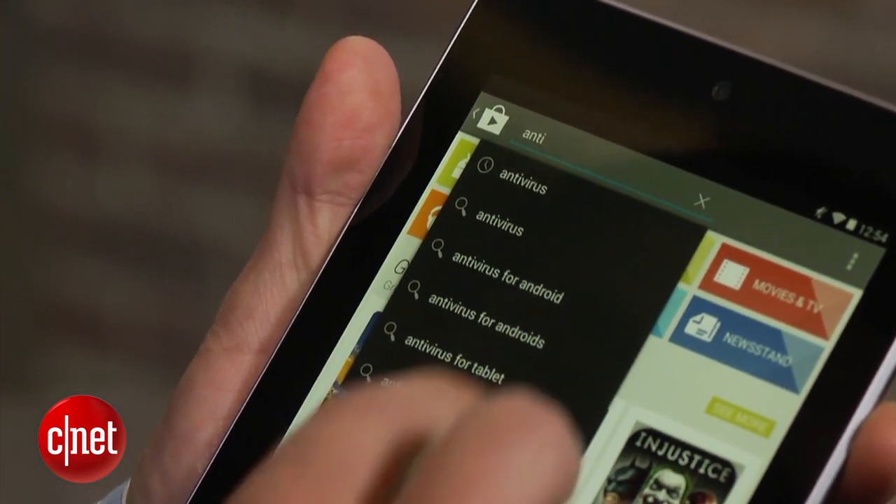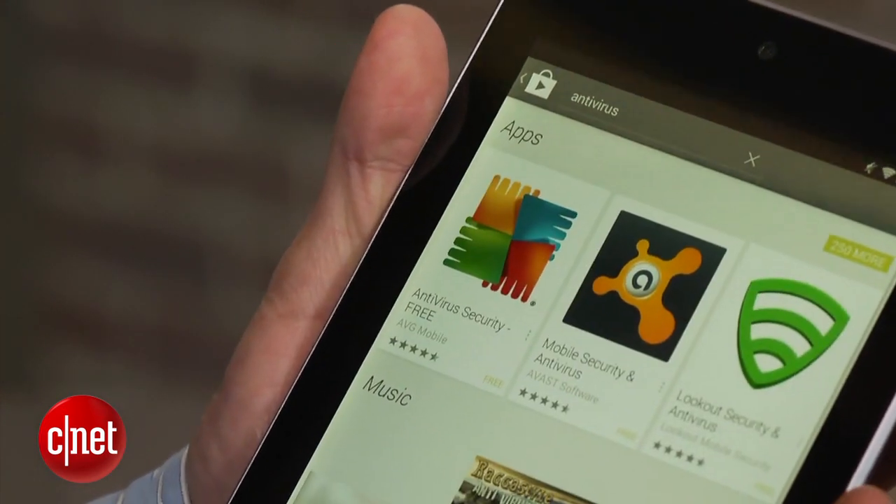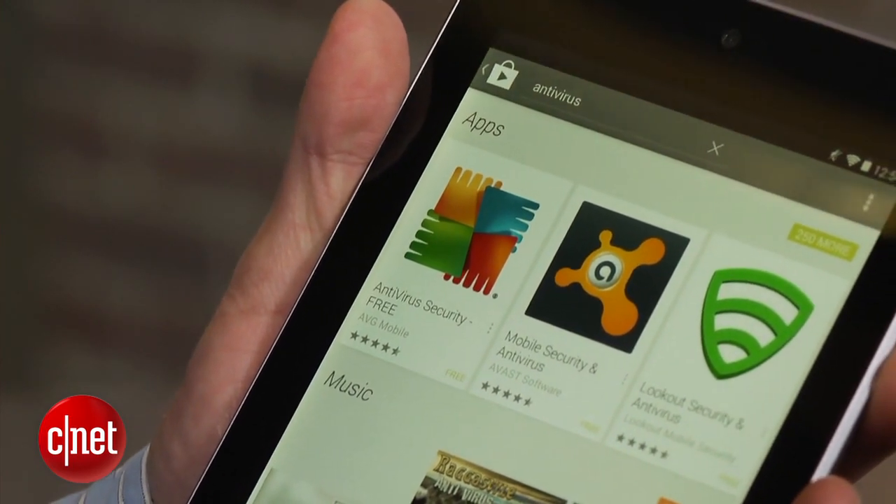The last and most obvious way to protect yourself from mobile malware is to install one of the many antivirus apps from the Google Play Store. For more information about protecting your device, including a list of some of the best antivirus apps, check out my article on howto.cnet.com.